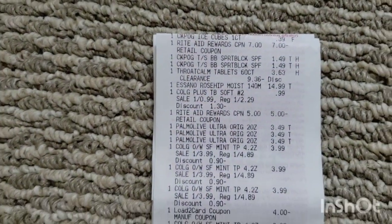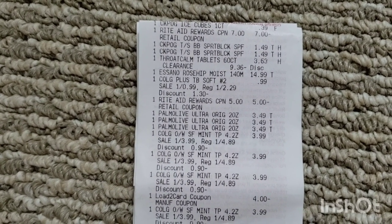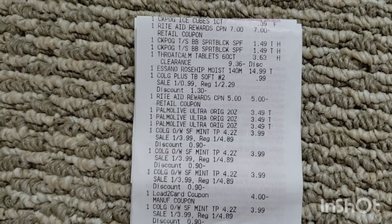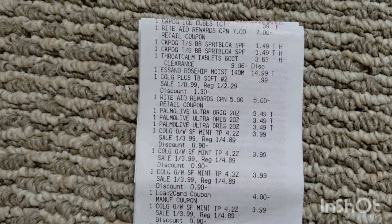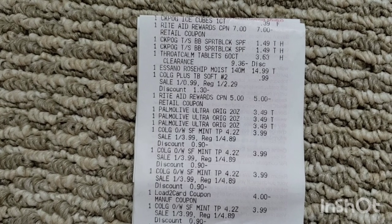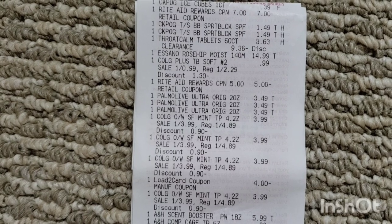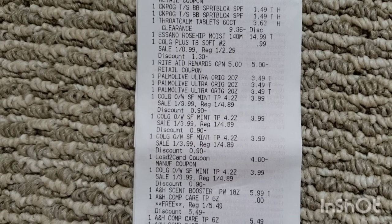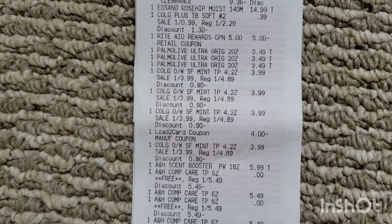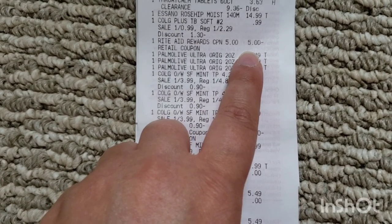Let me show you my receipt. I threw in one of those ice cubes to get myself up to the $60 mark to use both coupons — the $5 off $25 and the $7 off $35. There's my $39 candy with the $7 off $35 coupon, the two Banana Boat travel size sunblocks for $1.49 each, the Throat Calm for $3.63, the Asano for $14.99, the Colgate toothbrush for $0.99, and my $5 off $25 attached to that. That was the digital coupon we've been using for a couple weeks now.